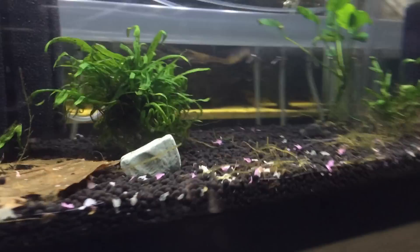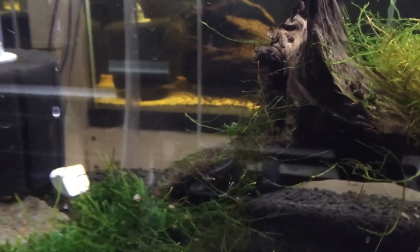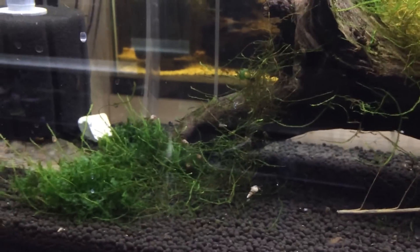Nothing special up here, just bristlenose. This tank's dirty. There's something in there — I think it's a Raphael catfish or something like that. This is the red tiger tank — these guys are doing really well.